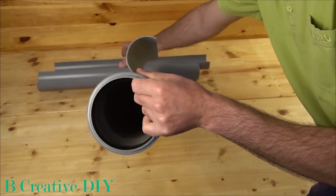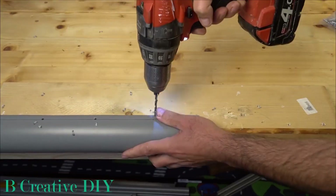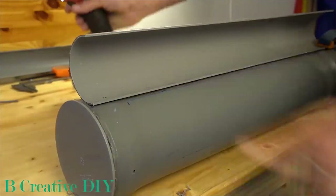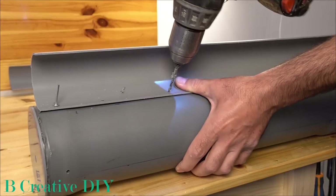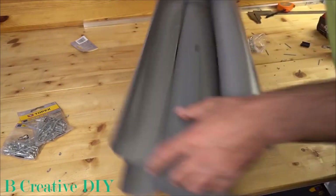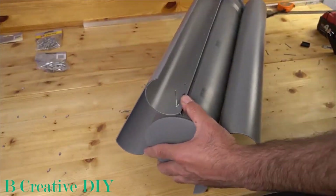But wait, the excitement doesn't end there. In the second iteration, they brilliantly integrated an old drill, achieving an impressive gear ratio of 1 to 5, maximizing efficiency like never before.